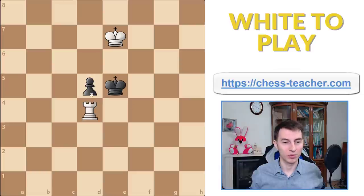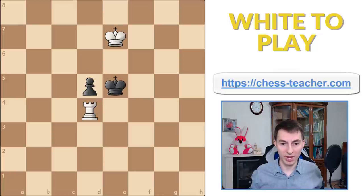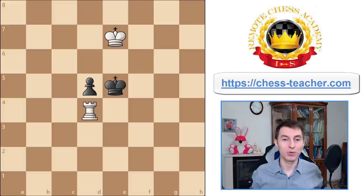Just to clarify, the pawn moves down here and can possibly be promoted over here, so white needs to stop that somehow. Having a rook against a pawn normally means you want to win, but of course it's not easy. This is a chess endgame study composed by Richard Reddy, one of the greatest players of the time. He composed it in 1928 and it became one of the most classical endgame studies, illustrating a brilliant and very important chess rule.